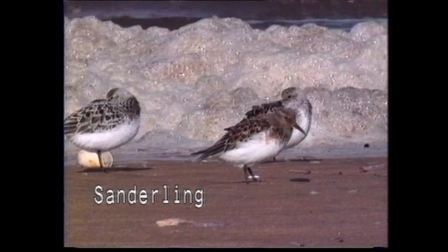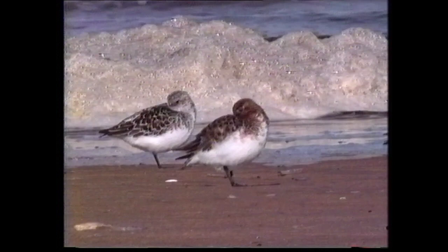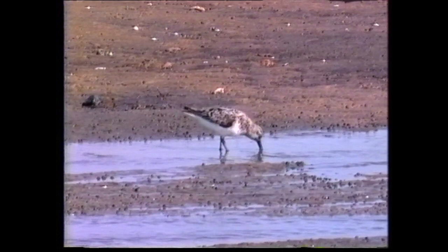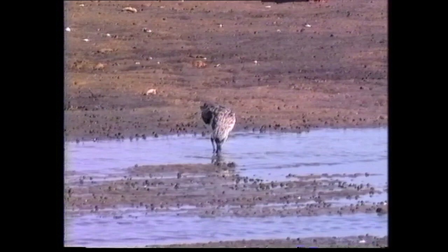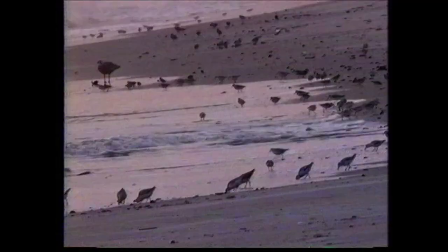In breeding plumage, the sanderling has rufous head, neck and upper breast with black mantle and scapulars which show increasing amounts of rufous as they wear. This combination is rather similar to red-necked stint, with which confusion has been known. However the sanderling is considerably larger and is the only calidrid to lack a hind toe. The moult to non-breeding plumage commences as early as mid-July on the breeding grounds, and by August birds may be in complete non-breeding plumage from the end of the month.